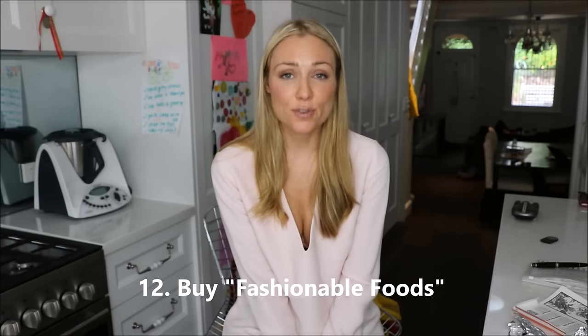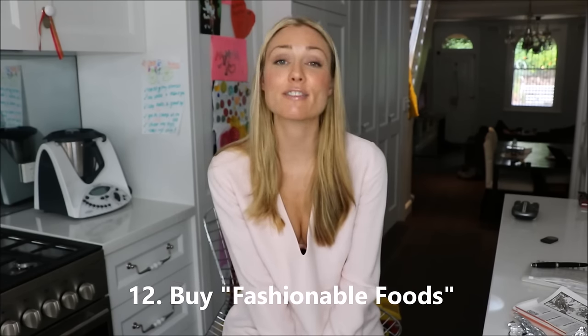Tip number twelve comes from Lila Lutz from Momentum for Life, and she says: buy foods that are in season, particularly fruit and vegetables. Because they're in season there's an abundance of them and they are much cheaper. You can also utilize your freezer to make sure they last throughout the year.